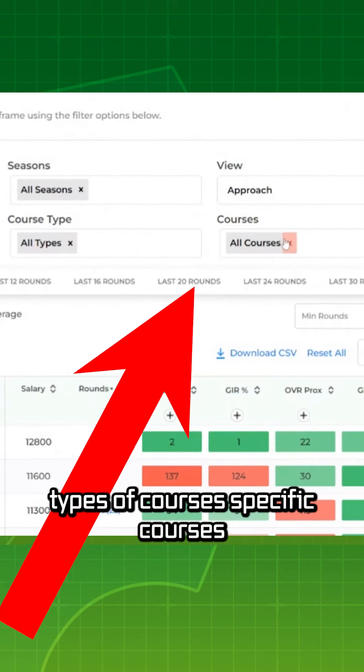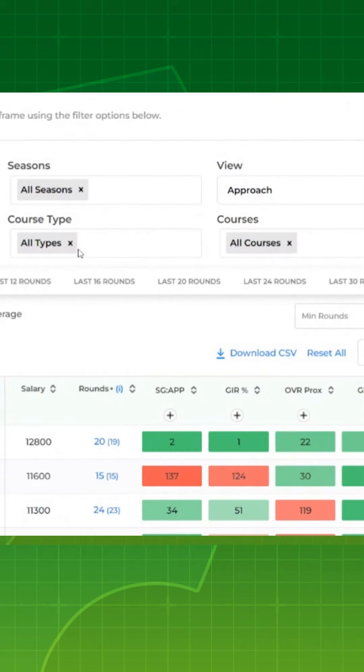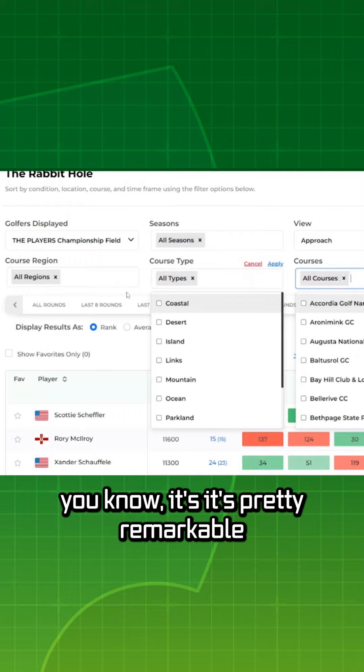You can also do types of courses, specific courses. It's pretty remarkable.